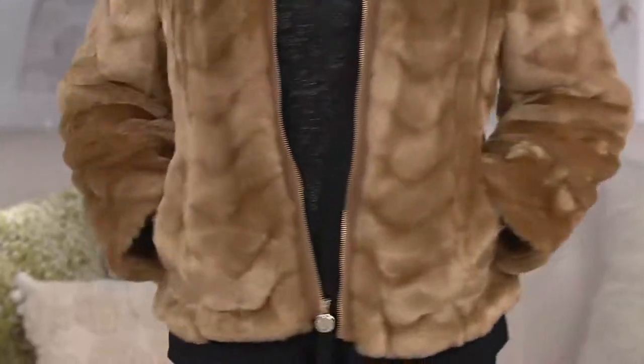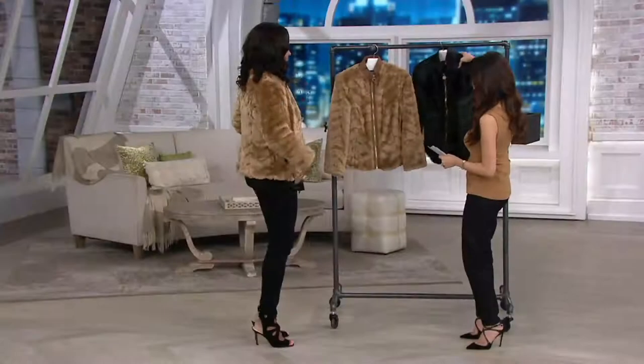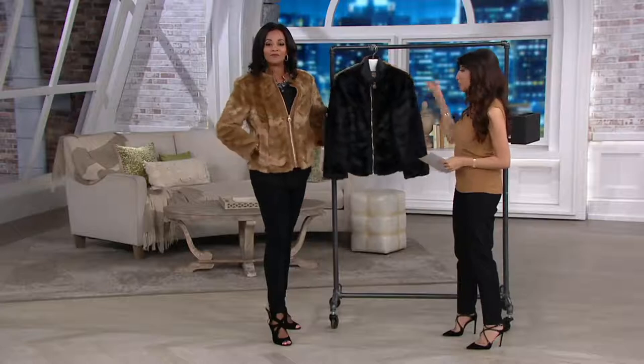So Lena's in the caramel, which is so gorgeous because you did all black with just that beautiful pop of a neutral. And then we do have the black as well. Both stunning.